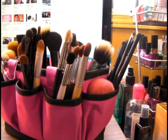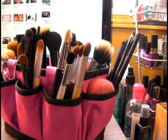Hi guys, it's me Julie Guglia. Although you can't see me, I'm here with part two of my new makeup storage video.